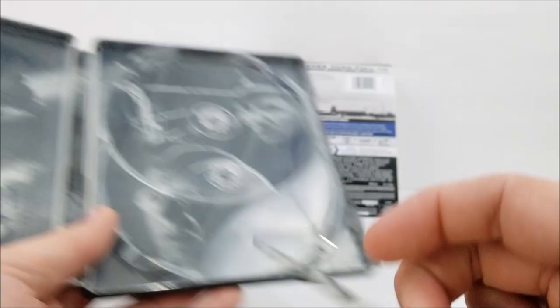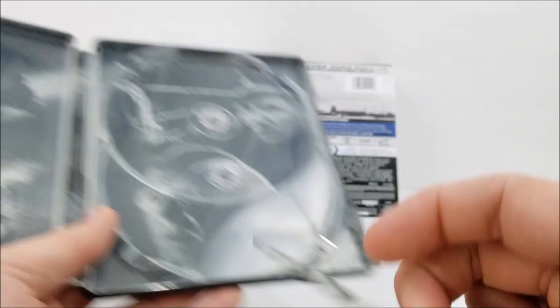We do have some really nice black and white artwork on the inside — some photos from the movie. A very nice steelbook to add to the collection.